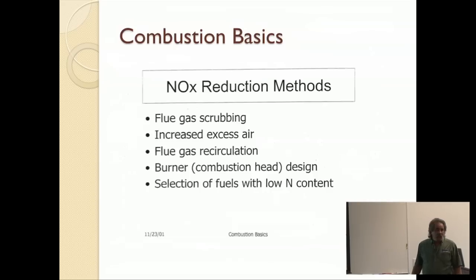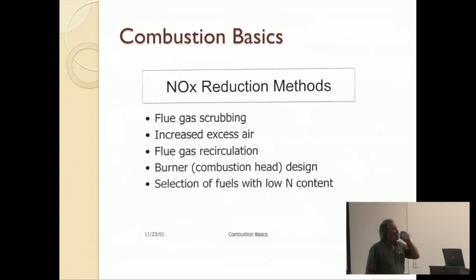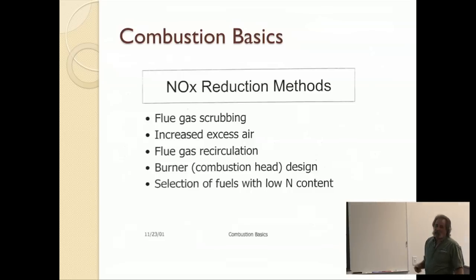NOx reduction methods. When I talk about the big boiler, the big plant, the powerhouse plant — flue gas scrubbing. I don't know if you guys have ever worked on one, but the large component in a powerhouse that you see out to the side is the scrubber. The flame goes all the way to the top, six or eight stories, then it's pulled back down through a device that cleans the exhaust air — the scrubber — which cleans the exhaust air, takes out impurities, and washes them down the drain.